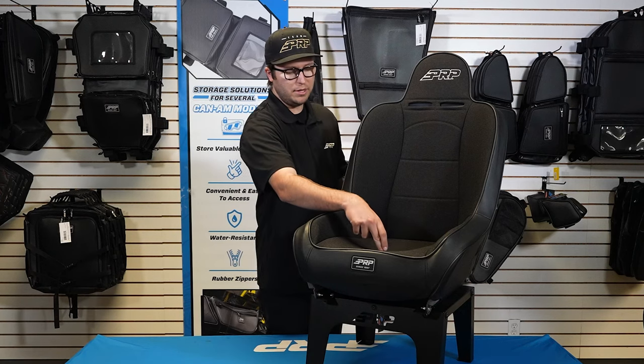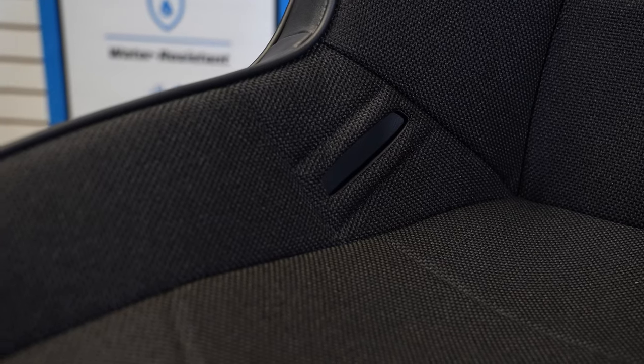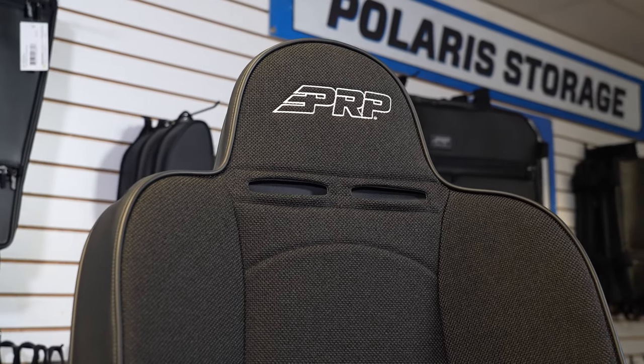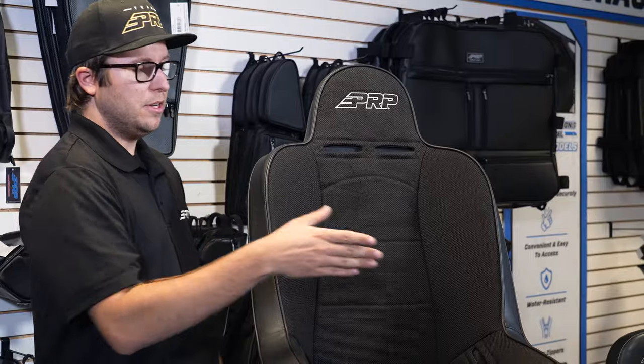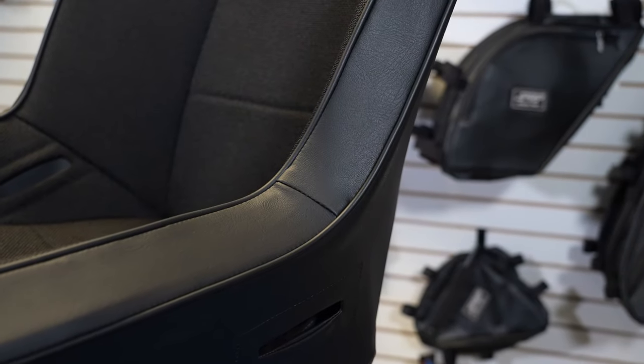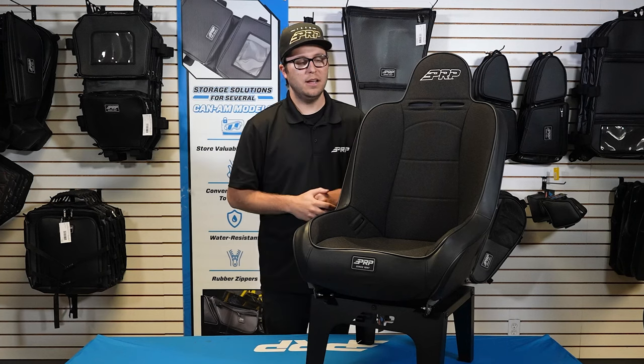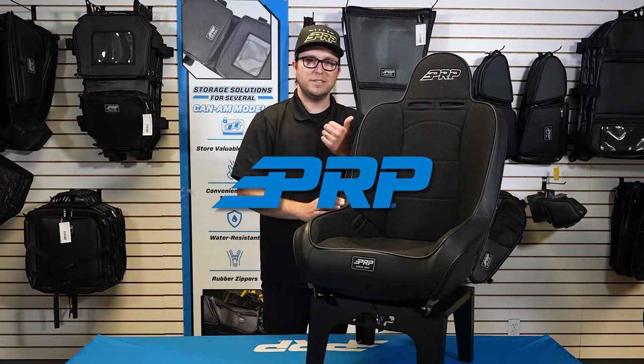The Premier does offer a fifth point slot right here on the bottom of the seat, harness lap belt openings here on the sides, and shoulder openings here for your harnesses to run all the way through. The Premier offers a nice amount of containment, so consider that when getting in and out of the vehicle — but this seat is going to keep you super contained out there. Thanks for tuning in, this is the Premier.